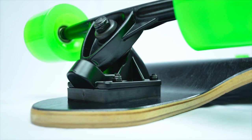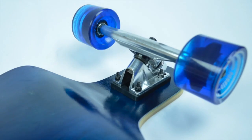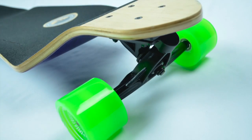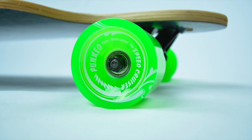This drop-down comes equipped with 9-inch heavy-duty aluminum trucks with a reverse kingpin setup to handle rigorous downhill and freeride styles. With 70 by 52 millimeter 78A hardness gel speed cruiser wheels, you will surely enjoy a smooth ride.